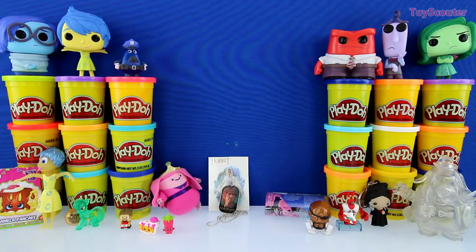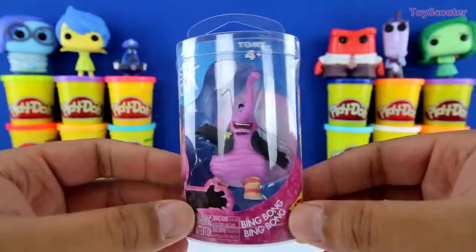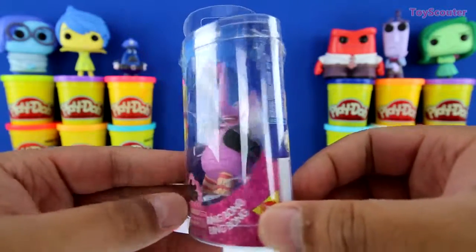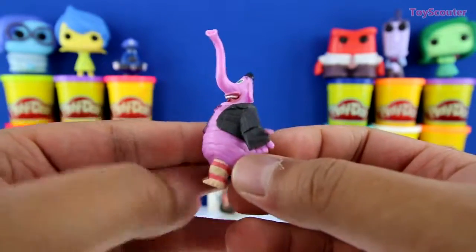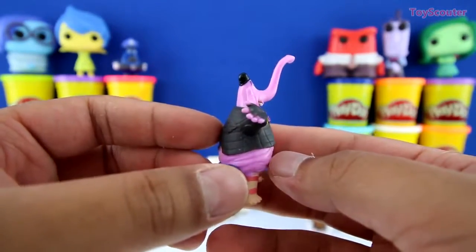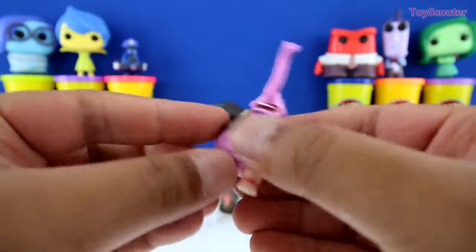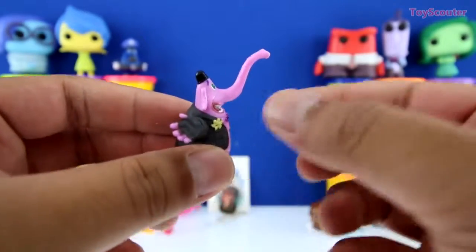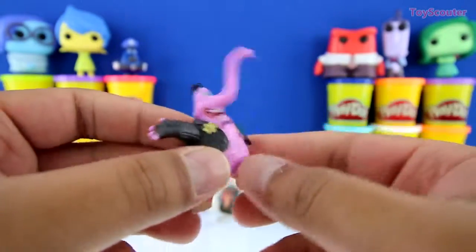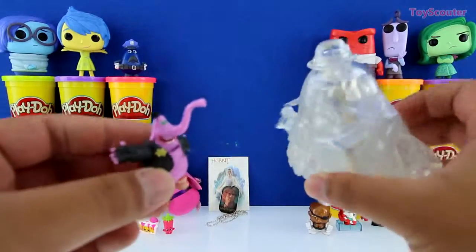And we're down to our very last surprise, guys. Let's see what it is. Awesome, we got Bing Bong. Let's open it up. Whoa, this one looks pretty cool. It looks just like the one I made on the outside of the egg. He has his vest on, his cute little tail, these shoes or socks, and his trunk is super long. Which one do you guys like better, this Bing Bong or this Bing Bong, the big clear one?